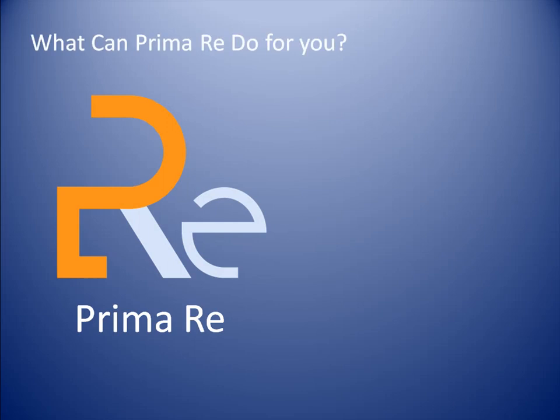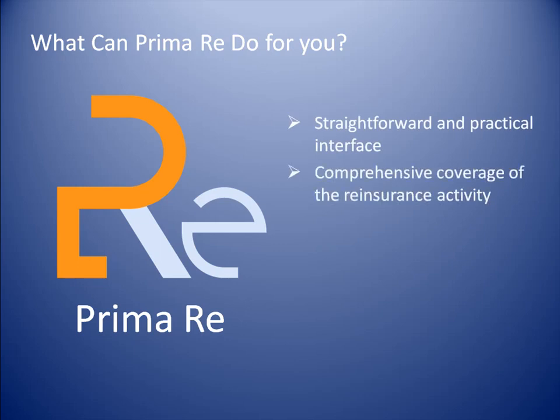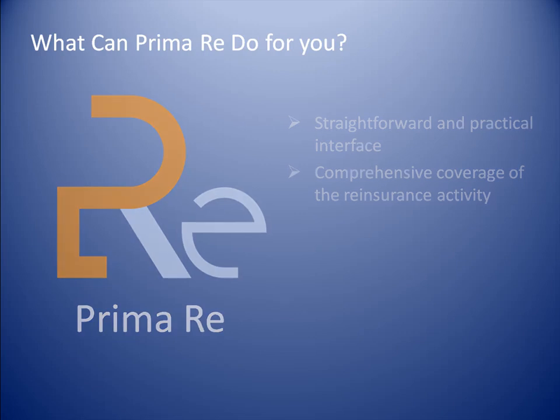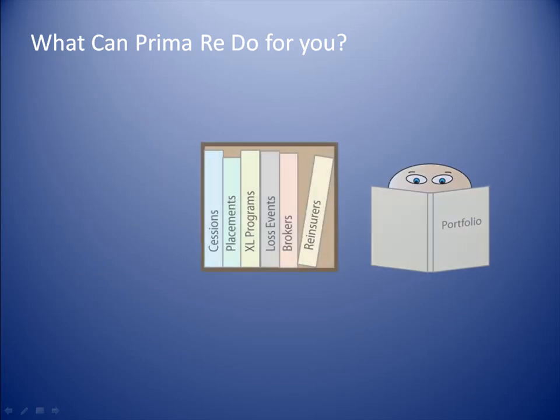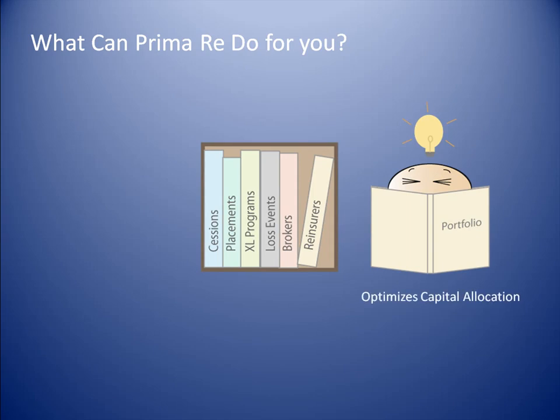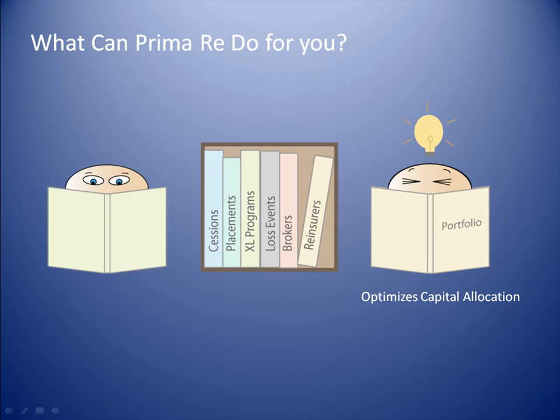What are the benefits of using PrimaRe for your reinsurance management? With its straightforward and practical interface and its comprehensive coverage of the reinsurance activity, PrimaRe can really make a difference in your business. The organization of all data in a single place simplifies portfolio analysis and helps you take the right underwriting decisions that result in optimized capital allocation. This centralization also facilitates your reporting and accounting activities, enabling you to consolidate and present results, keep full traceability, and easily comply with new regulations such as Sarbanes-Oxley and Solvency 2.